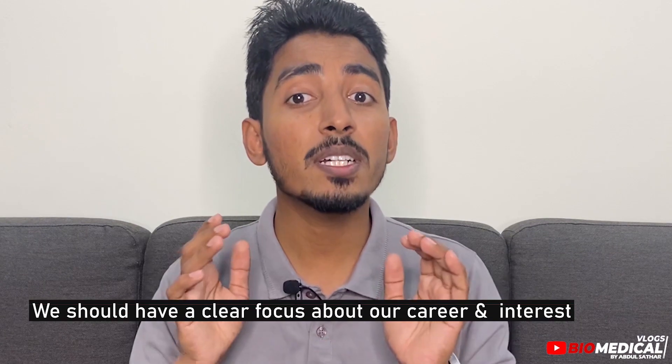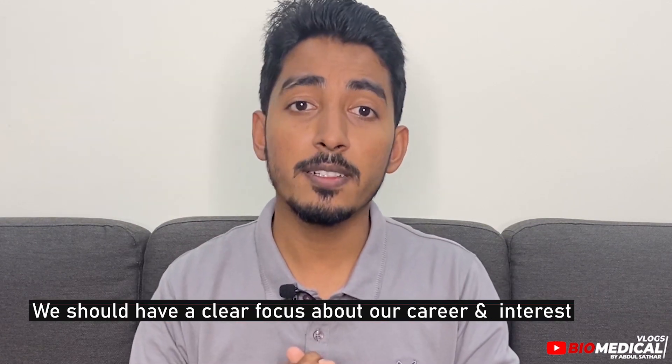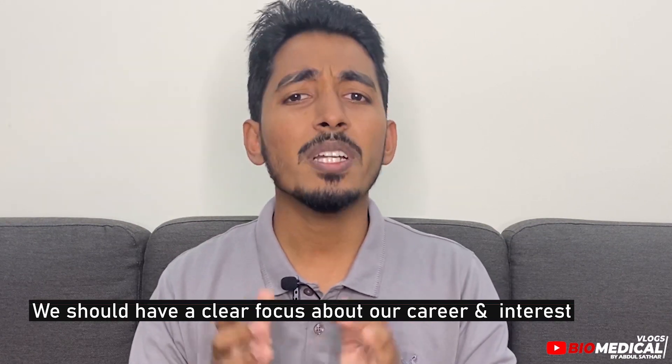More than blaming someone, what can we do? Number one: students should take initiative to understand what is happening in the industry and what is the scope of the subjects they are studying. It shouldn't be just a course to get any job — you should have a clear focus about your career and your interest. Don't expect someone will give you a job just by having a degree, core diploma, or certificate.